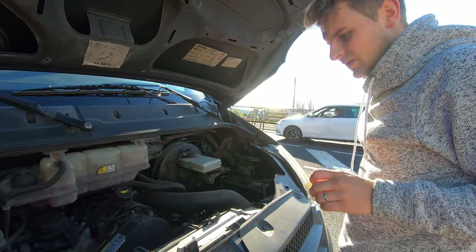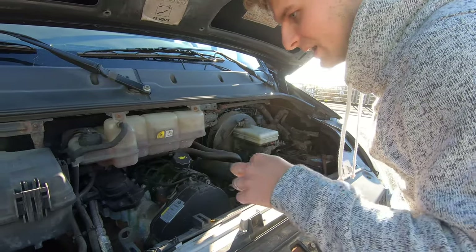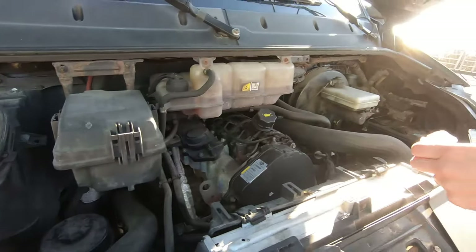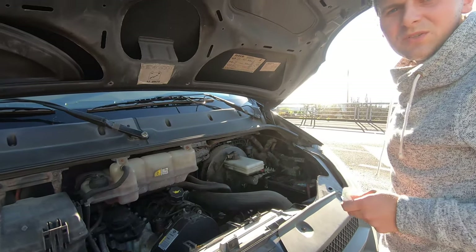We just stopped because while we were driving there was a weird noise from the engine and we have no idea what it could be. We're not comfortable driving with that, so we're thinking of going to a garage and having it checked.